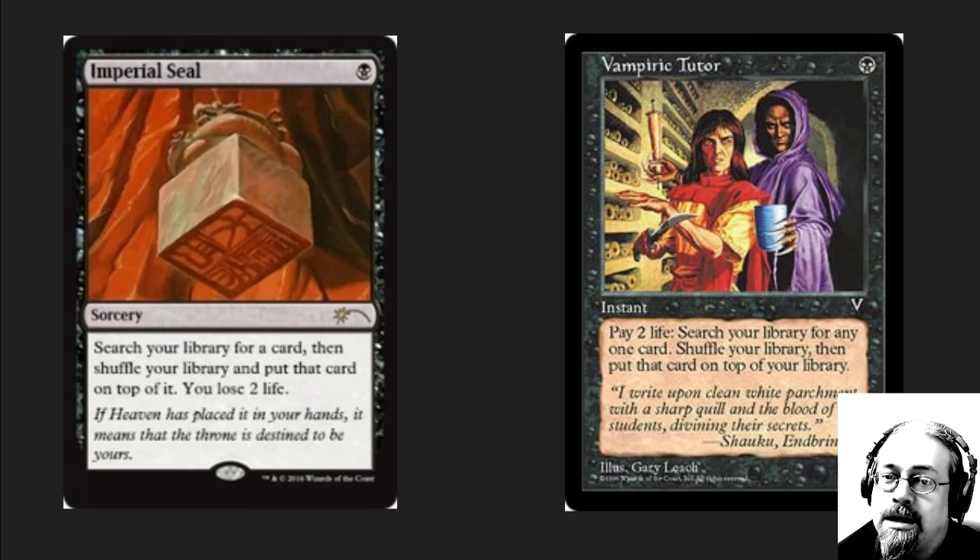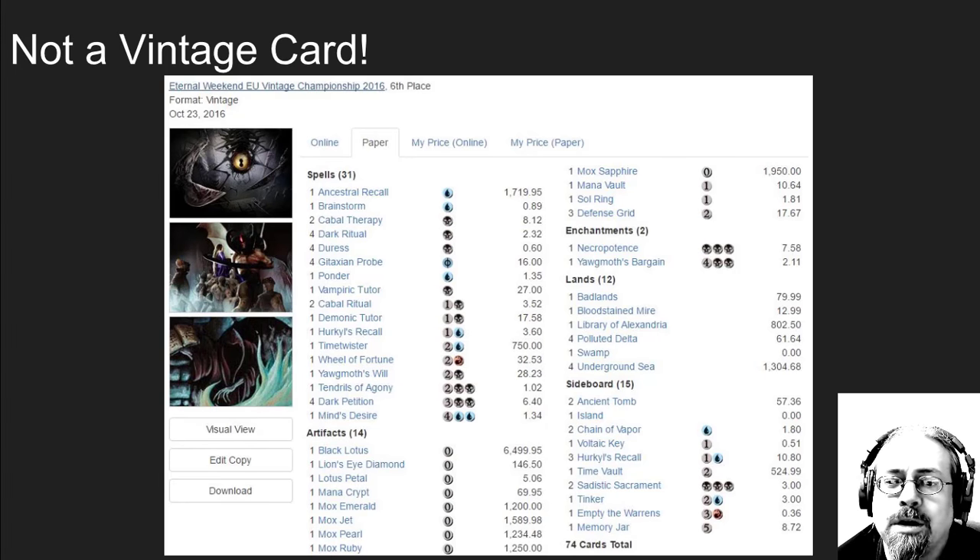If you really want Imperial Seal, go grab Vampiric Tutor. If you want Imperial Seal because it's super cool looking and will look cool in your Cube or your EDH deck, the Judge Foil is here to help you cut down the price of that card significantly.